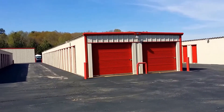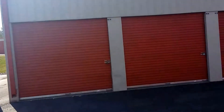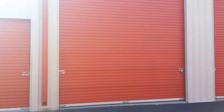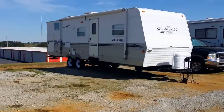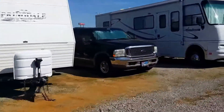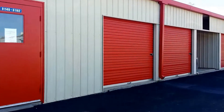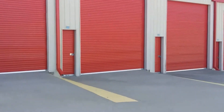We also carry a wide variety of storage units, including drive-up units, climate-controlled units, covered and non-covered parking, as well as warehouse units. So stop by and see us today or call 256-767-4390. We'll be happy to take you on a personalized tour and find the unit that best suits your storage needs.